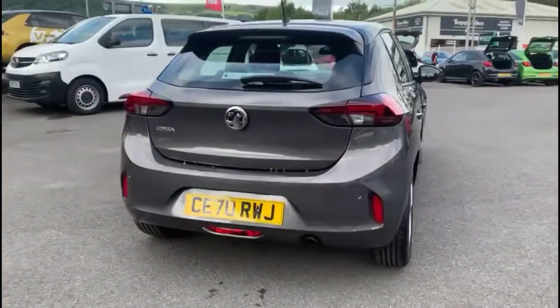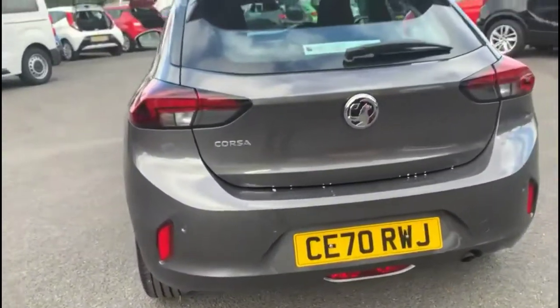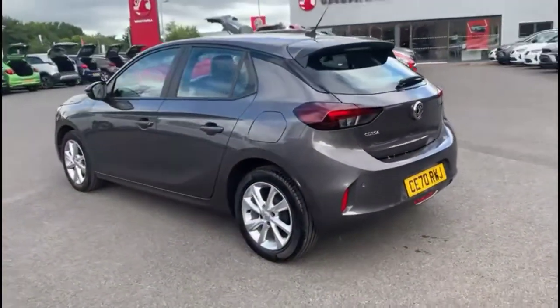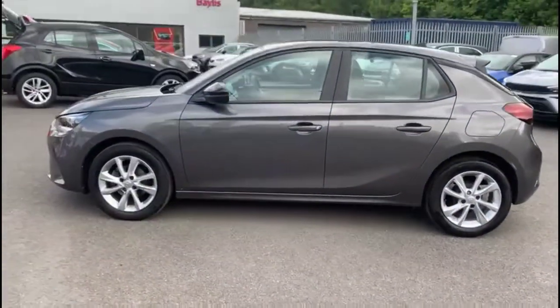It comes with many features including the rear spoiler with integrated brake lights and rear parking sensors. Color coded door handles plus contrasting black mirrors with built-in LED indicators.